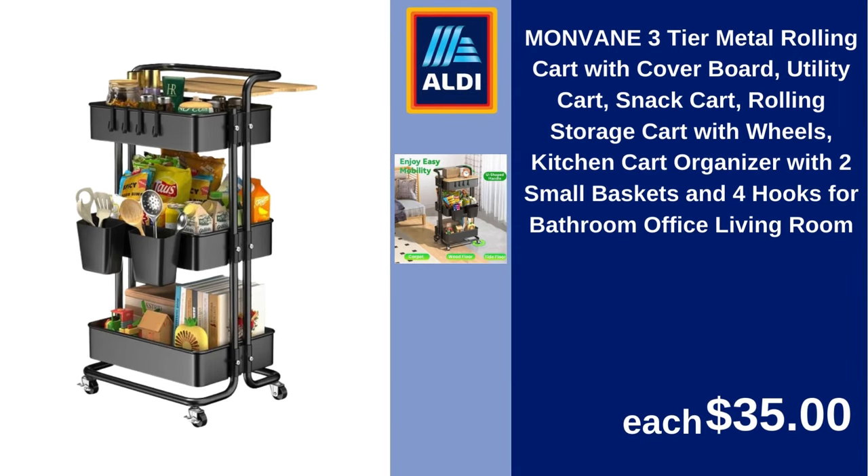Monvain three-tier metal rolling cart with cover board, utility cart, snack cart, rolling storage cart with wheels, kitchen cart organizer with two small baskets and four hooks, for bathroom, office, living room. $35.